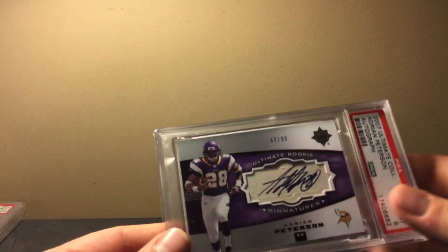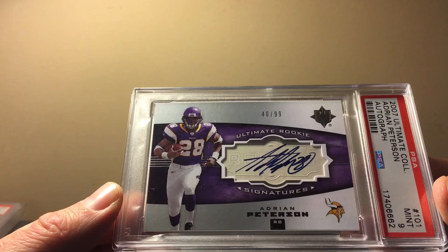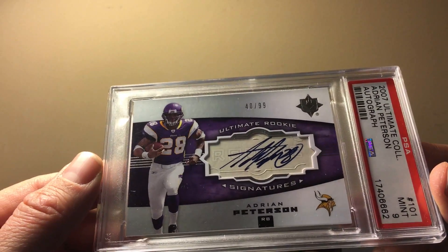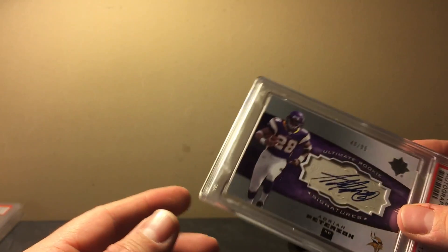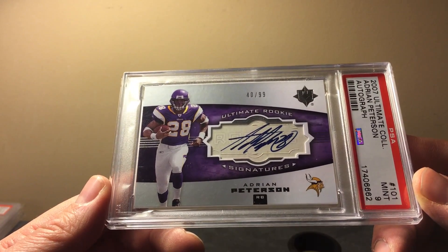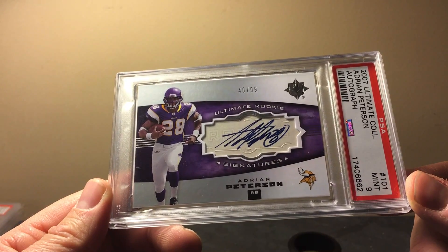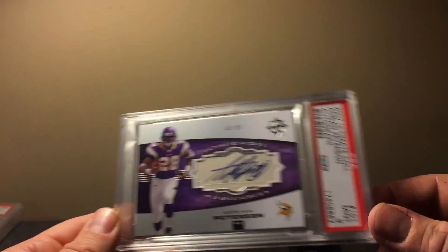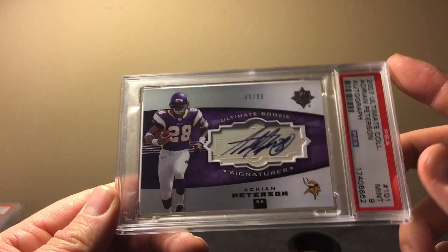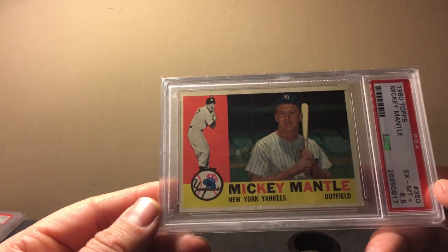This is a truly cool card. When it came out in 2007 these Peterson cards were going for over $600 raw; they've settled to about $150–$200, but that's what happens with most players as new draft classes come out and collectors flock to the newest craze. He'll be a first-ballot Hall of Famer — I don't know how much longer he'll play; I think he's going to be a free agent — but he had some flashes last year. Ultimate Collection Peterson PSA 9 mint — sweet card.